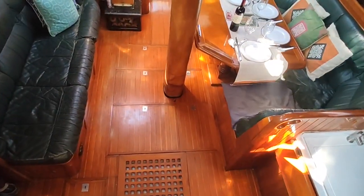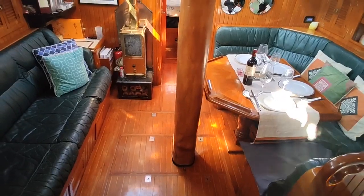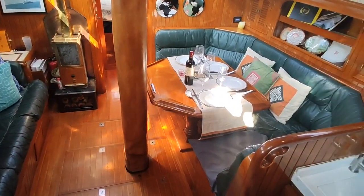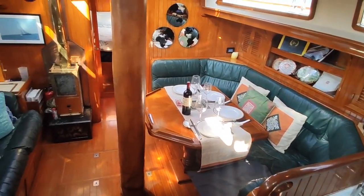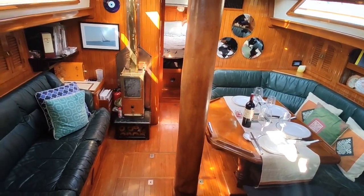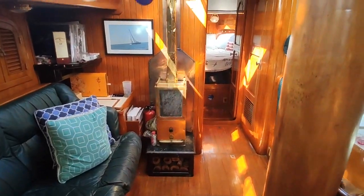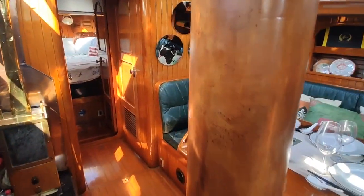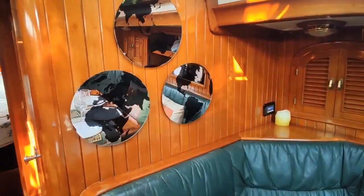You'll hear me say this a few times in this video, but they really just don't make yachts like they used to. This was built in 1985 in Taiwan. The interior was done in Taiwan. She is an American boat finished in America, but teak was abundant and affordable back then. These days, you couldn't really build a yacht like this with solid teak. There's no veneer on the boat.